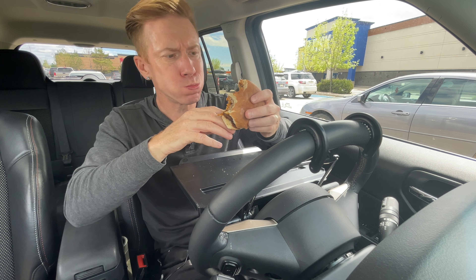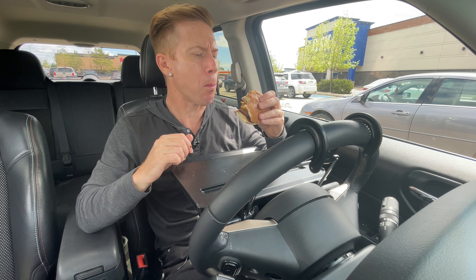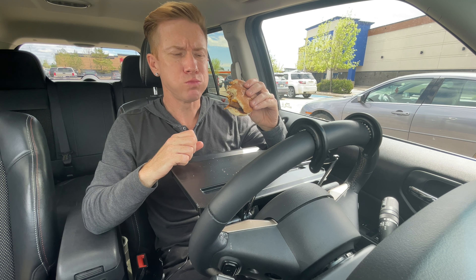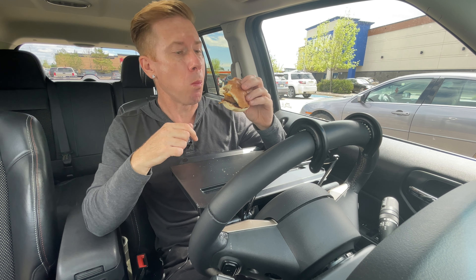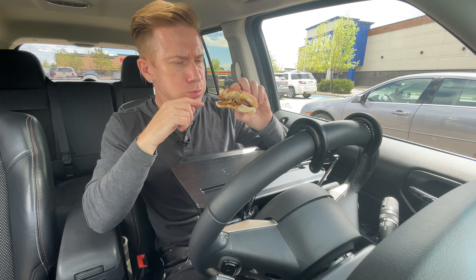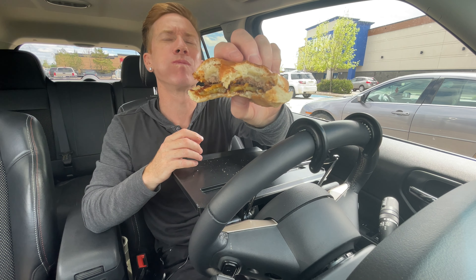Let's go for another bite. Mmm. Yum, yum, yum, yum, yum. Mmm. This one's a winner. That sweetness — they've got a sweet kind of barbecue sauce in there. A little pickle going on. I'm liking it. Let's go for one more bite, then we'll give it a score out of 10.